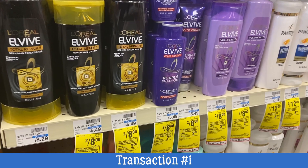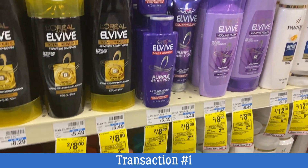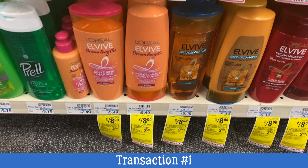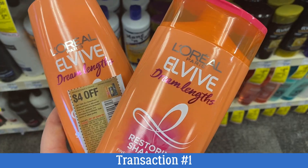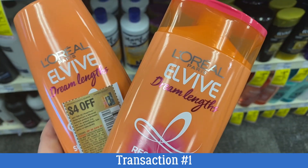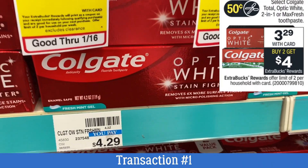Glitch alert. If you guys watched my haul video, I had sent to card — there is a $4 off two digital coupon. The digital coupon did come off with the insert coupon that I used. Now it's not in the printable list and glitches don't always last forever, but I just wanted to throw that out to you guys. Definitely check out my first haul video.